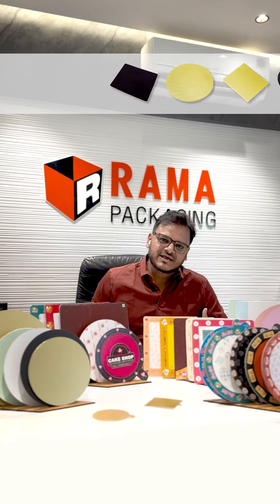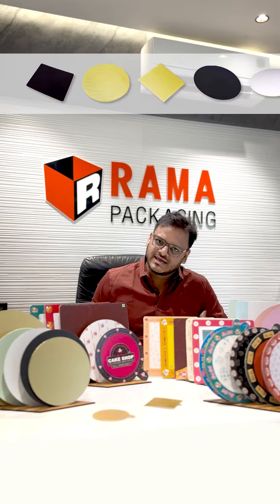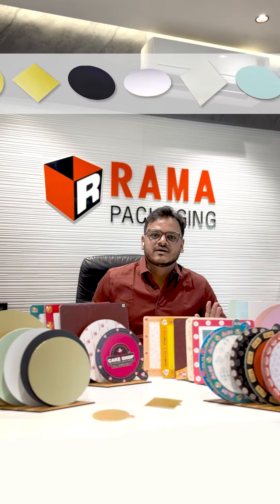Hello everyone, myself Ramani, founder of PramaPakedi. If you are in the cake industry or homemade cake, we have a lot of variety of cake bases and plates available.